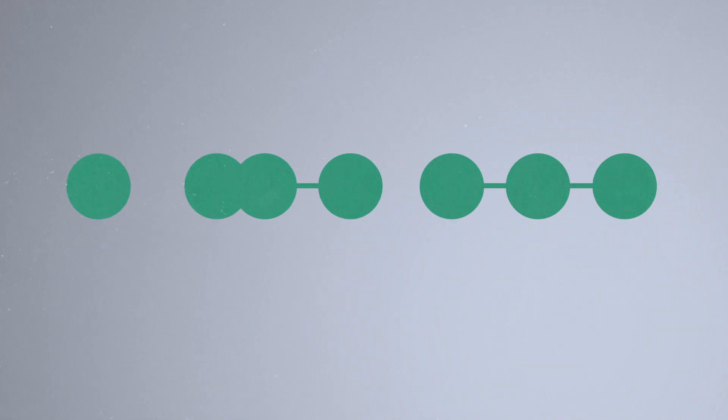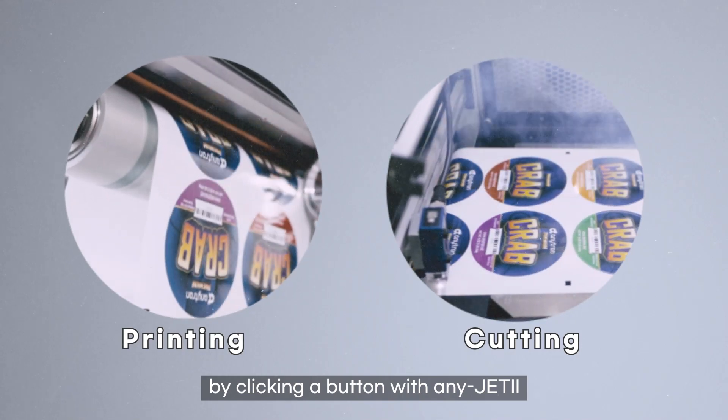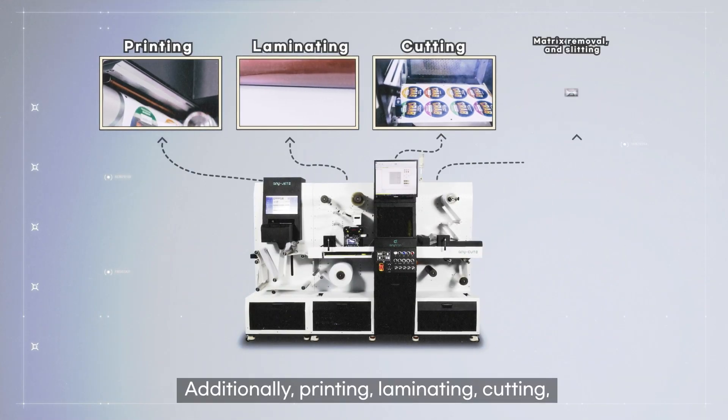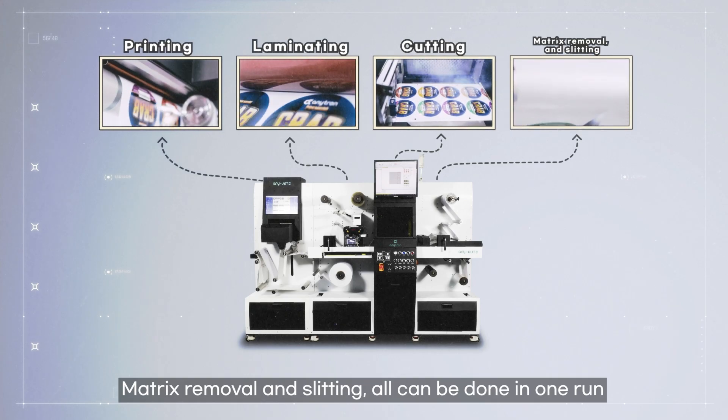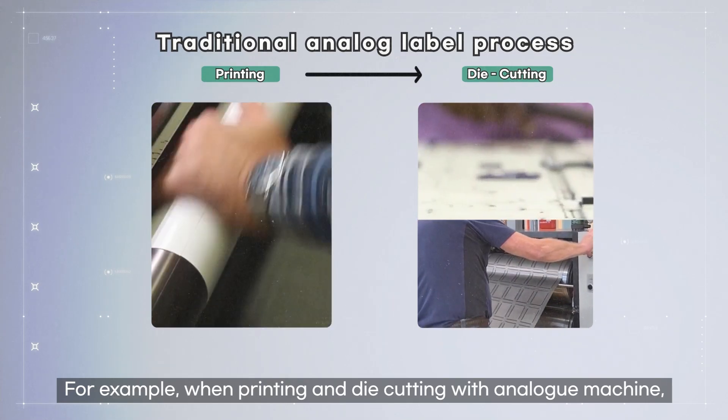Analog equipment had to go through many processes for just one job. However, with any-JET II, printing and cutting can be done at once by clicking a button. Additionally, printing, laminating, cutting, matrix removal, and slitting can all be done in one run.